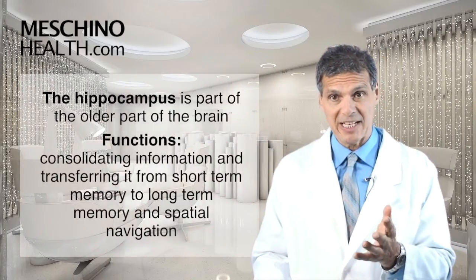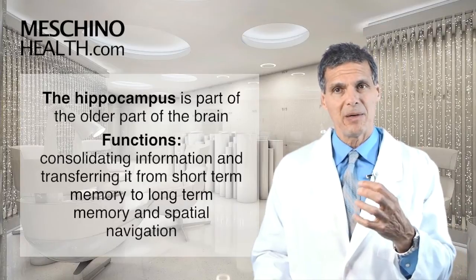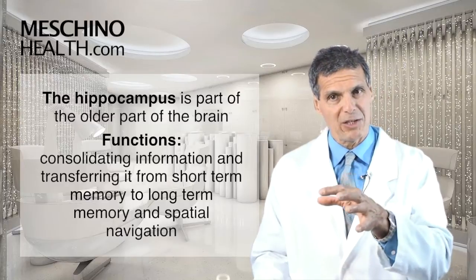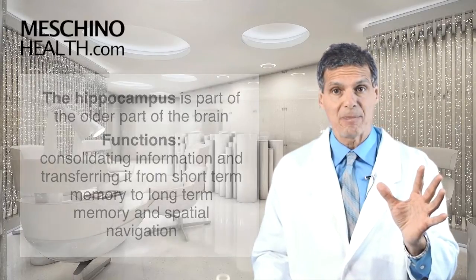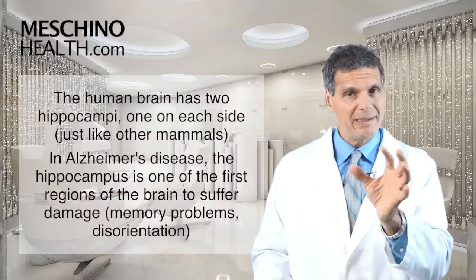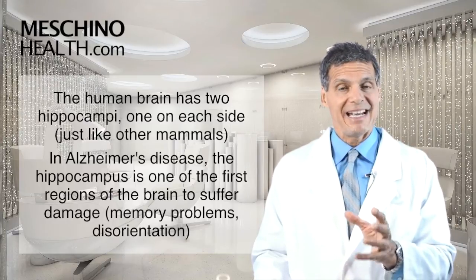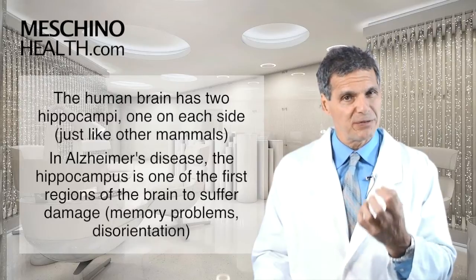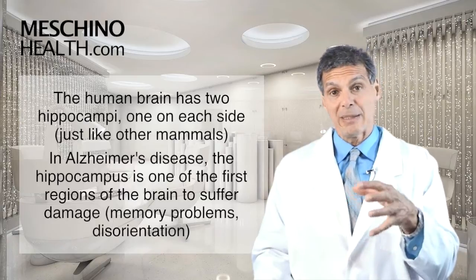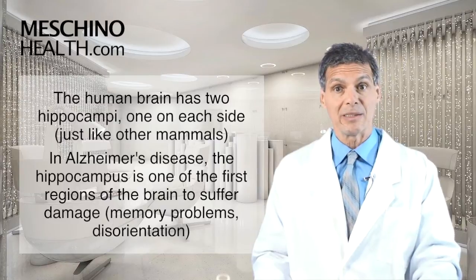The hippocampus is part of the older part of the brain, and it's important for the consolidation of information from short-term memory, transferring it to long-term memory, and also for spatial navigation. The human brain has two hippocampi — one on each side, just like other mammals. In Alzheimer's disease, the hippocampus is one of the first regions of the brain to suffer damage, which is why memory problems and disorientation are among the first symptoms.